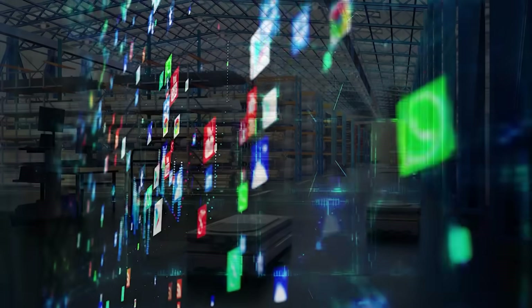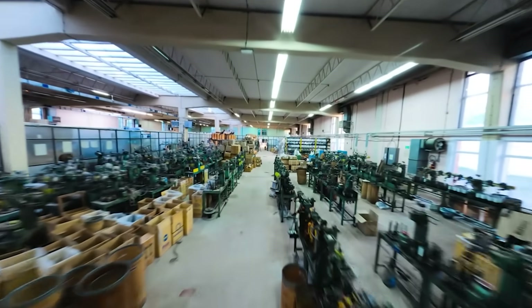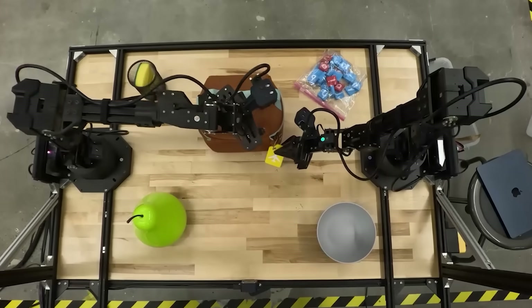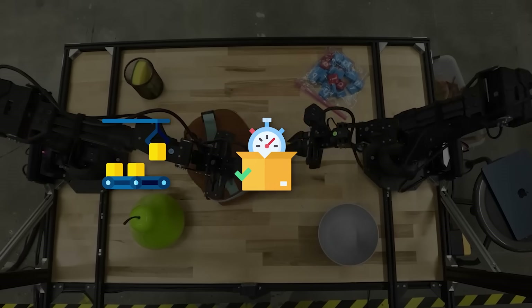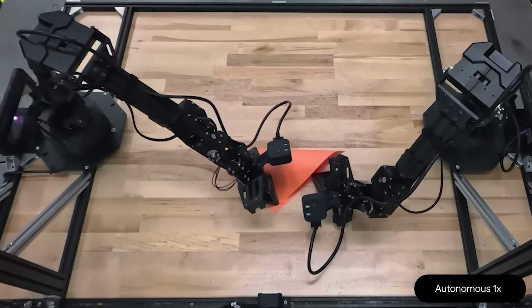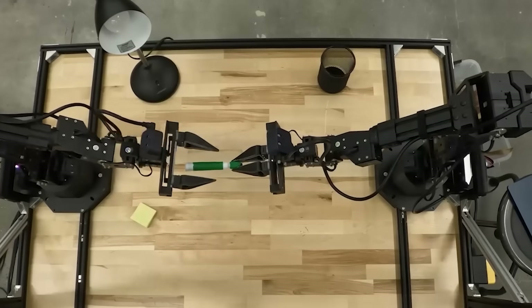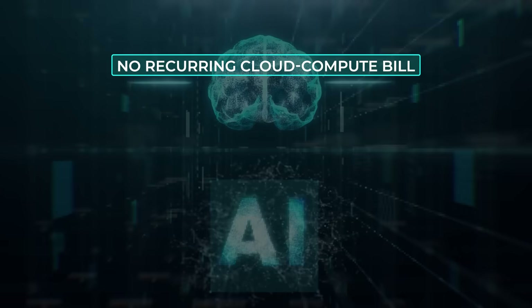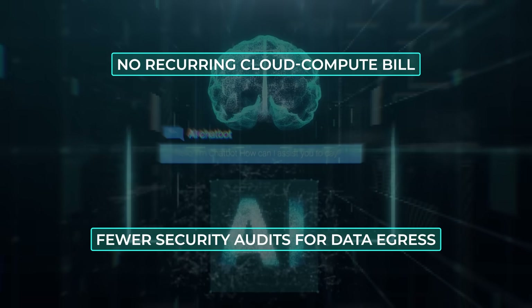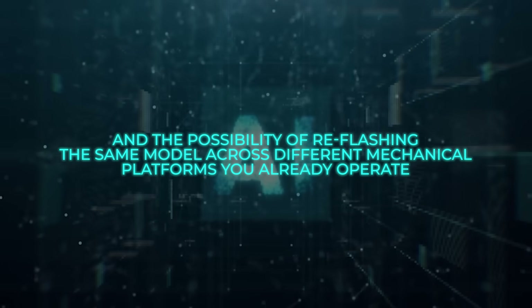Think rugged warehouse aisles where Wi-Fi dies behind rows of steel racks, or defense contractors who keep everything on-prem for obvious reasons. This release nudges toward robots acting in real-time on factory floors, fulfillment centers, or offshore rigs where cables are a luxury. If you have a pick-and-place task that occasionally shifts when pallets arrive late, an adaptive, low-latency controller that learns new packaging skews in one afternoon could shave serious downtime. It also chips away at the cost of ownership — no recurring cloud compute bill, fewer security audits for data egress, and the possibility of reflashing the same model across different mechanical platforms you already operate.